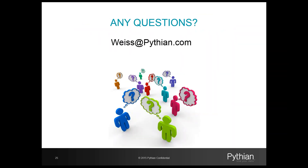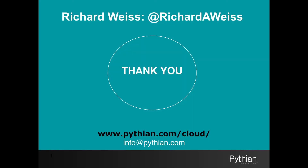So that concludes today's presentation. I hope that you enjoyed it. If you have any questions, I'll be more than happy to answer them at this time, or you can feel free to send me an email at weiss@pythian.com. Thanks for joining us today and taking the time to watch one of our Expert Insights. You can connect with Richard using the information provided, and if you want to discover more about our expertise in the cloud, visit the URL provided or email us at info@pythian.com. Thanks for watching.